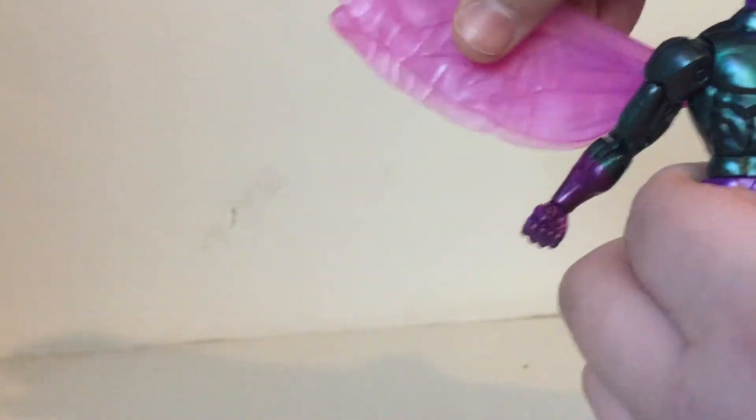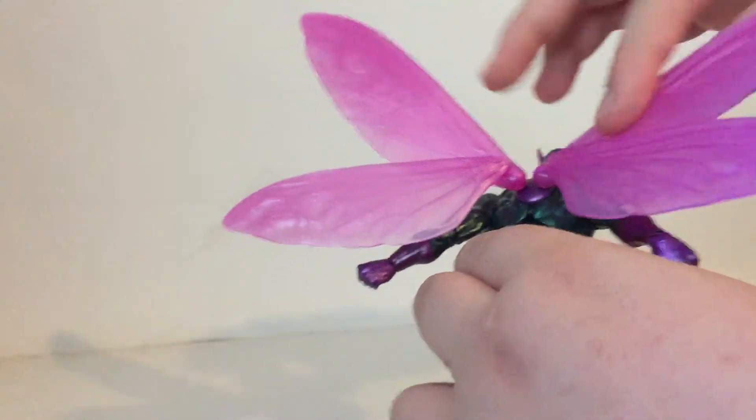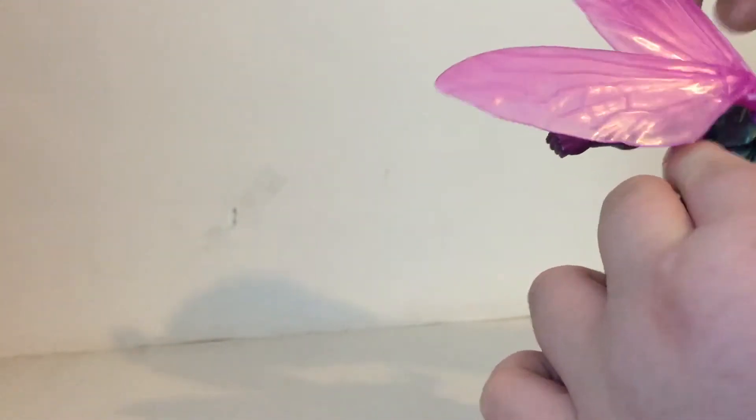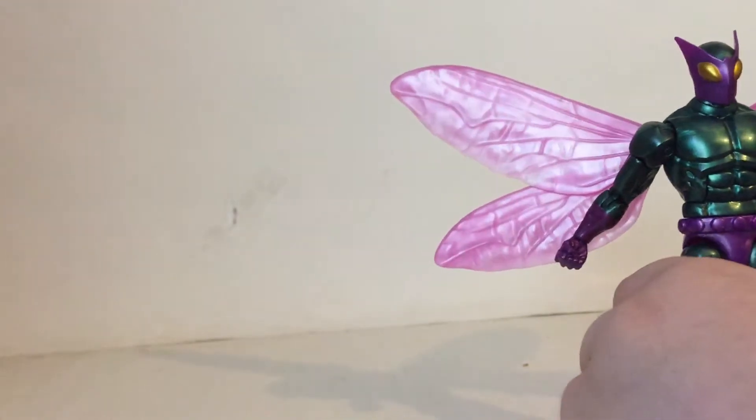Or you can have them kind of more like that, which is also fine. I think both of these look really good. The wings do flap out, which is neat — and they do rotate. If my finger wasn't in the way they would rotate all the way around. The paint detail, like just the shininess of the armor, is really cool.